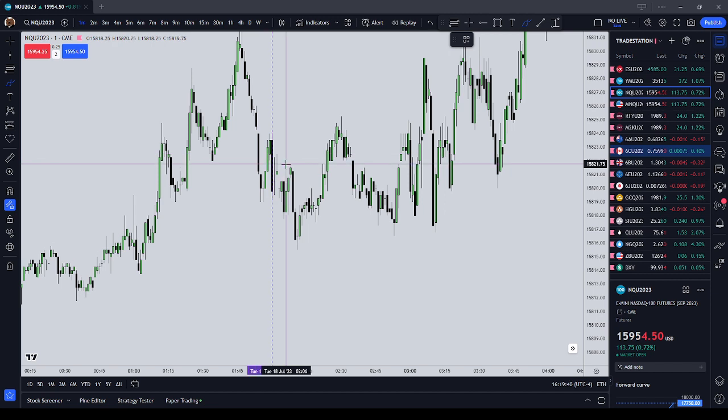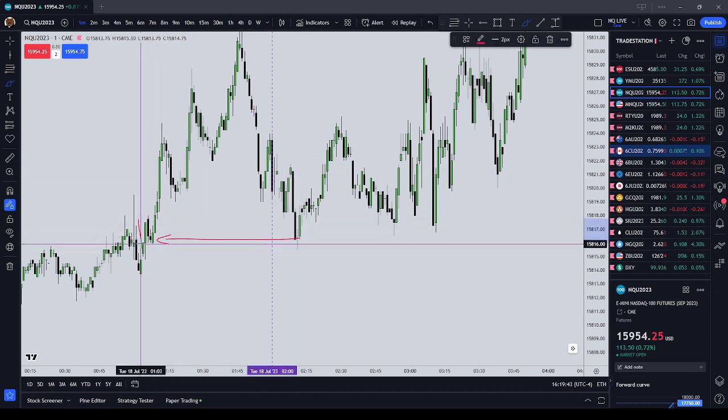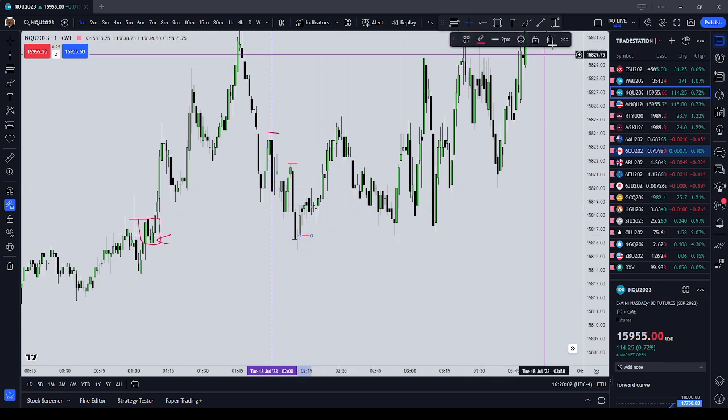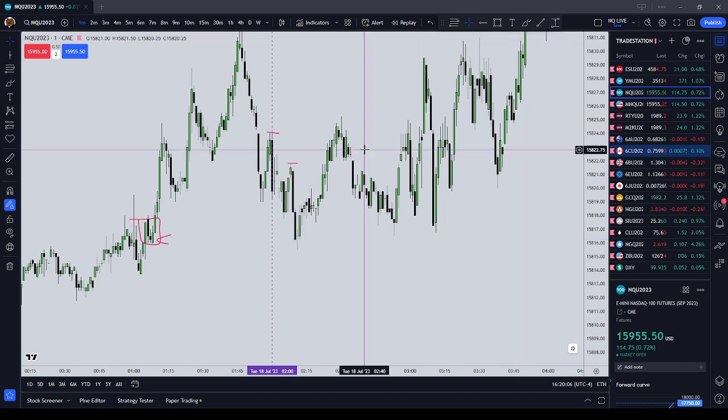We start the London session trading lower. Notice price is supported off of this bullish order block, and you can see that the closes are starting to come in — so we're probably going to go target buy side. We get long here, we get out here or we get out here. That's only a five-point or a nine-point trade, but if you have 10 contracts on, does it matter? No. You'll just have to learn to scale up the contracts with lower volatility and scale down with greater volatility.